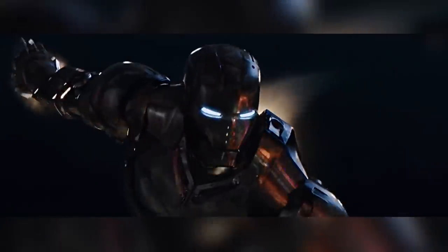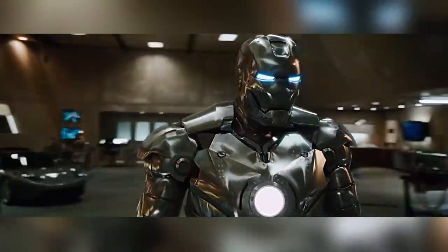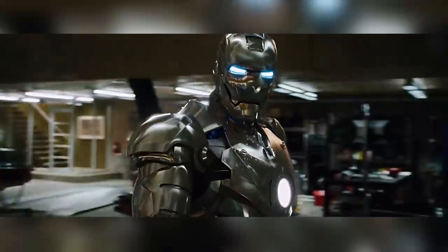ILM had to pay special attention to Stark's surroundings because the Mark 2 suit is basically a mirror that reflects everything around it. When they showed the scene to the director, he didn't know what parts of the suit were real and what parts were digital. As it turns out, it was all digital.